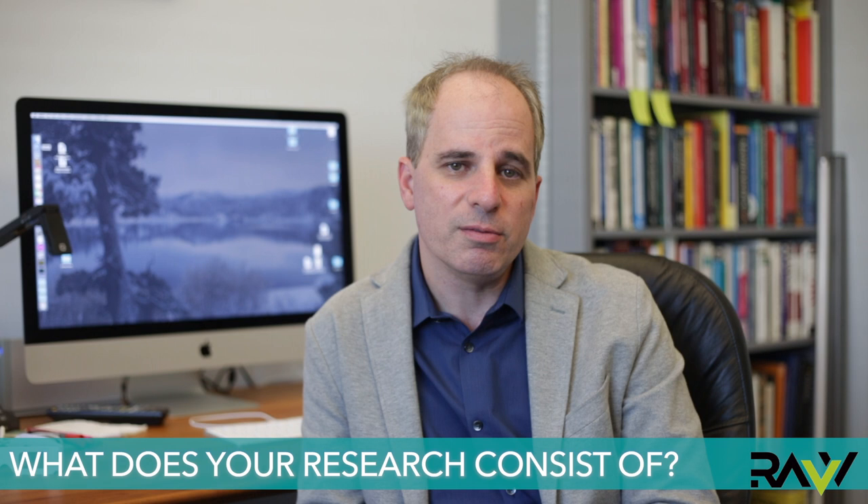Hi, I'm James O'Brien, a professor here at UC Berkeley. I've been here since July of 2000, so it's been about 18 years since I joined the faculty. It's a great place to be and we have really great students here.